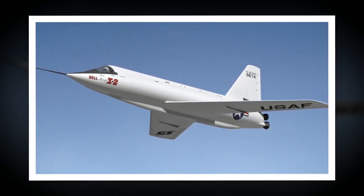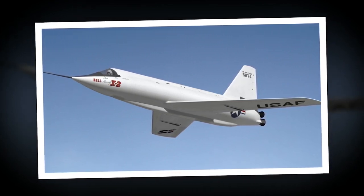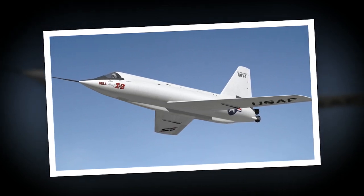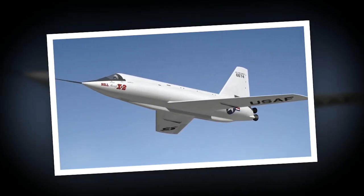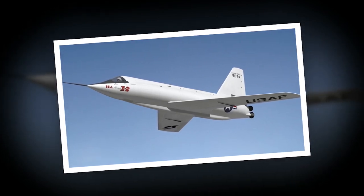Many X-series flight tests happened near Edwards Air Force Base. This location was close to Rogers Dry Lake, a dry and hardened lakebed near the base that was ideal for landing airplanes. Though the X-2 had nose-mounted landing gear, it had dual skid-type landing gear at the rear.